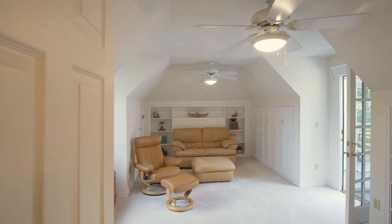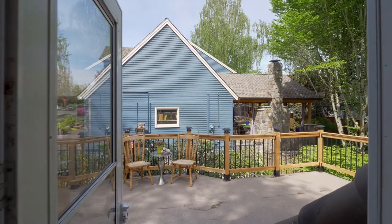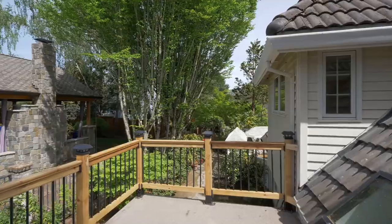You'll find a back staircase by the generous bonus room, which has direct access to a private upper deck, and just below an extra hobby room in the oversized garage.